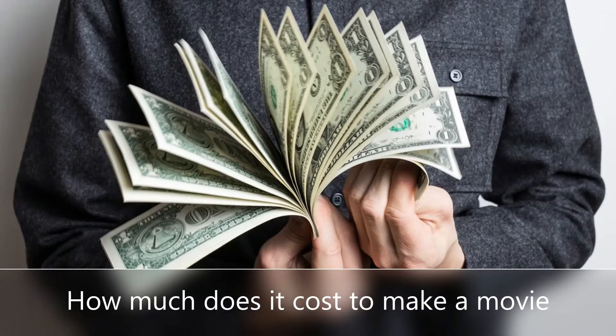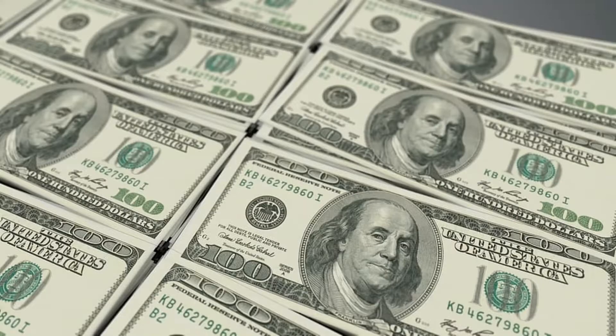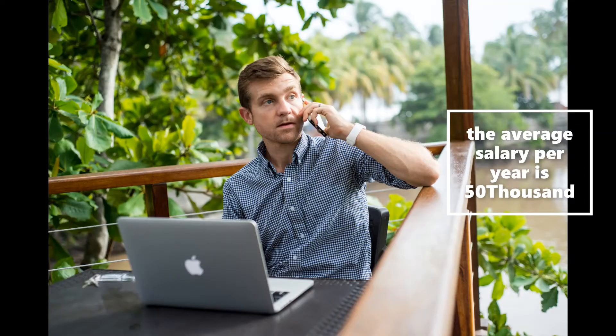How much does it cost to make a movie? Most people don't know how much it costs to make a movie. I'm sure you probably assume it's a lot of money. But before we start, I want to point out that the average American earns $50,000 a year. So let's start.